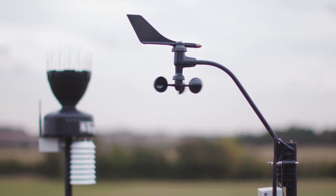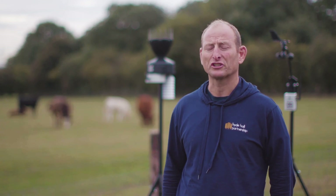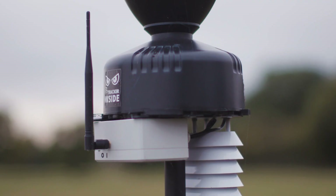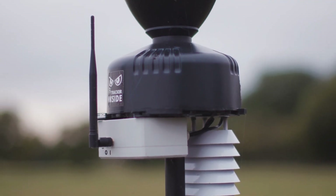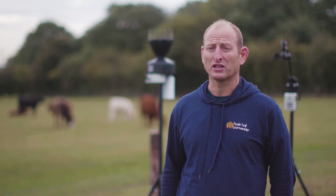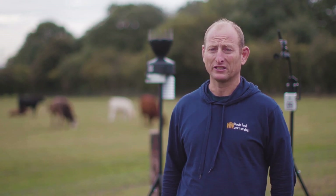We've been running the station for about three to four months — I think we started just before harvest in August. I was a bit concerned when it turned up in two boxes, being a fat-fingered farmer, but actually it was so, so easy to put together and it connected immediately with the phone. Incredibly easy to use.